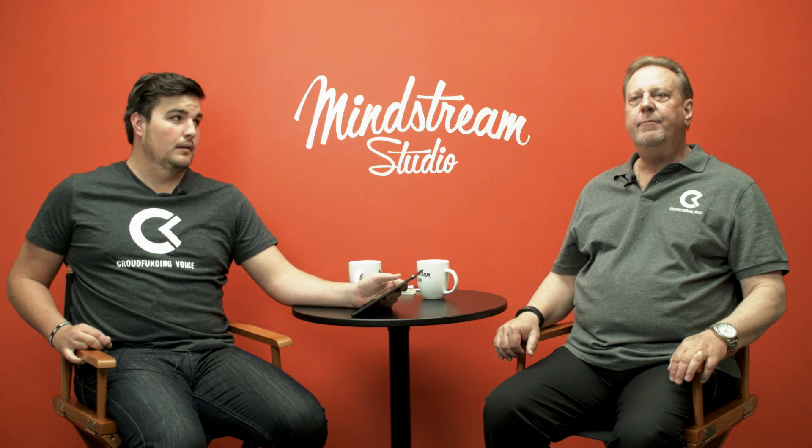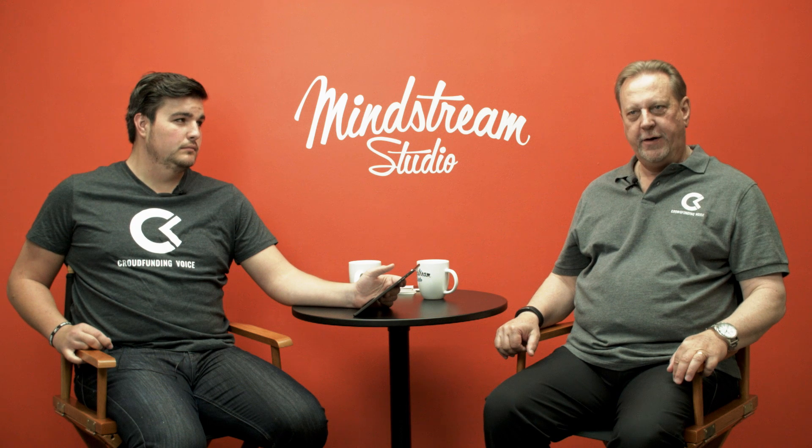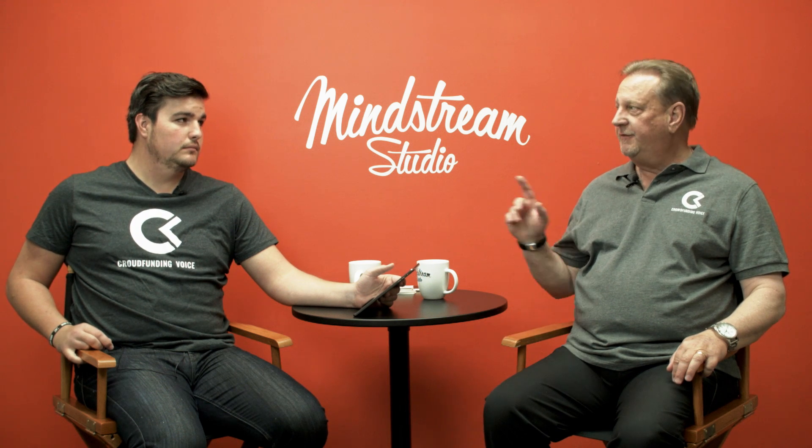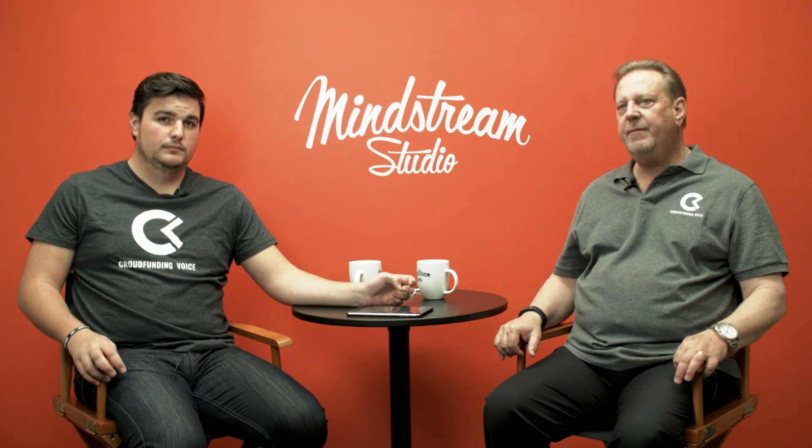Hey, everybody. Welcome back to another great episode of Crowdfunding Voice. I'm Mark, and this is Lee. We've got an excellent million-dollar campaign picked out, and we're going to review that campaign and talk about how you can make a million-dollar campaign on your own.